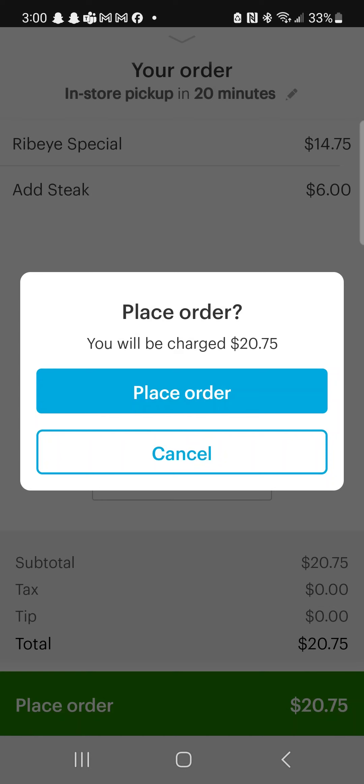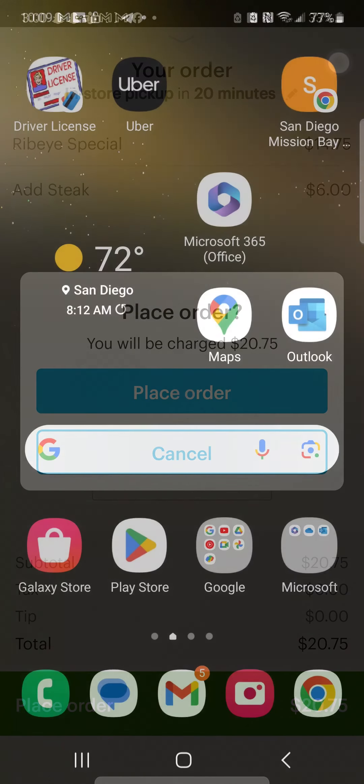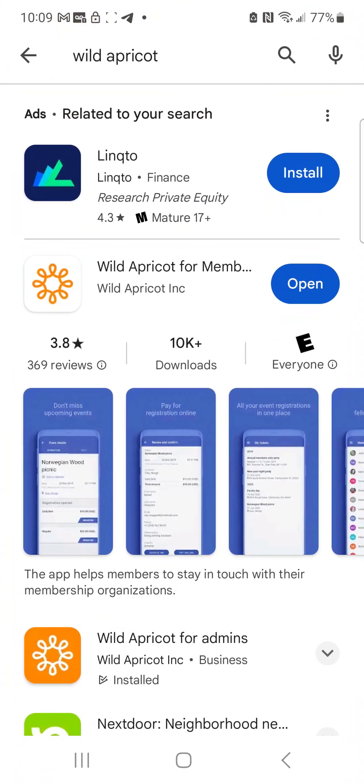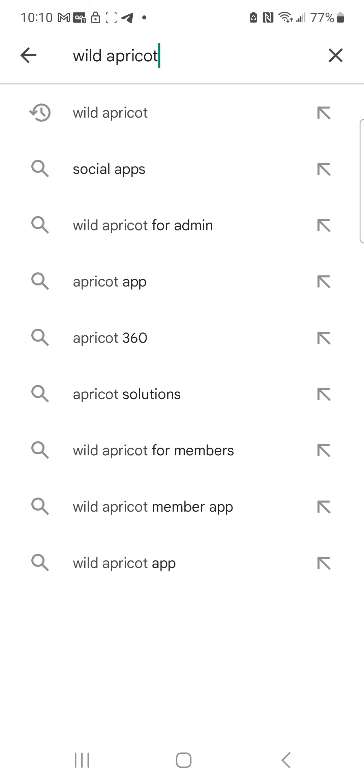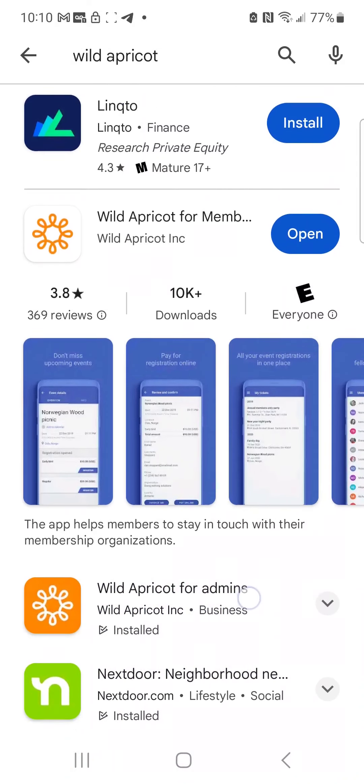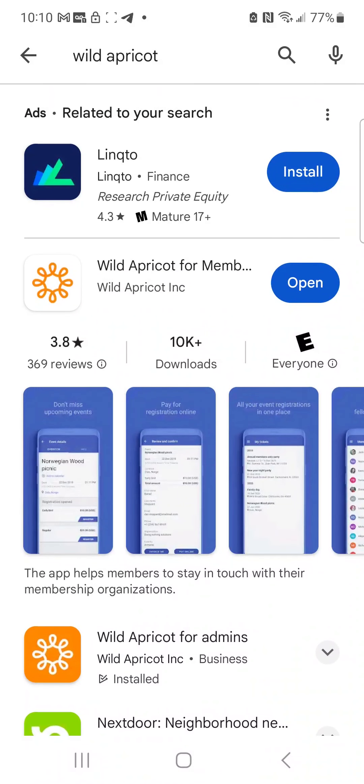Here's what we're going to ask you to do as a member: load the app called Wild Apricot for Members. I'm using an Android, so follow along — if you're on iPhone, go to the Apple App Store. Type in 'Wild Apricot for Members' or just 'Wild Apricot.' It's the second one that appears on my phone. There is one below it called Wild Apricot for Admin — that's not for you. You want Wild Apricot for Members.